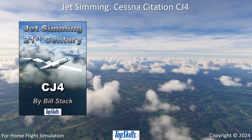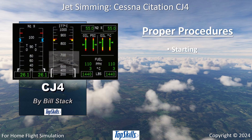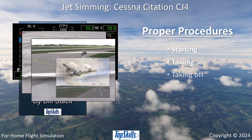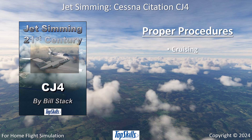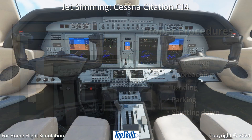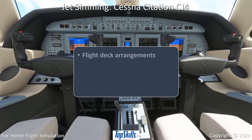Learn proper procedures for starting your CJ4, pushing back from gates, taxiing to runways, taking off, climbing, cruising, descending, approaching, landing, and parking.